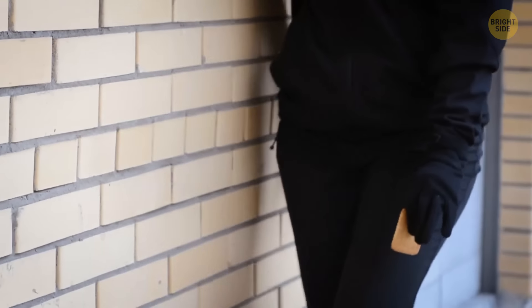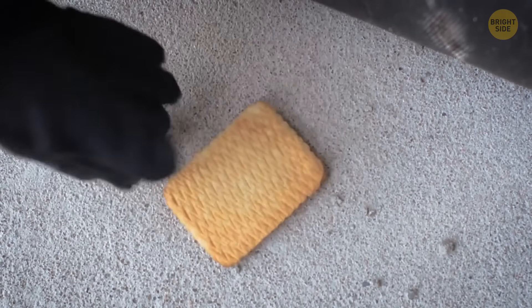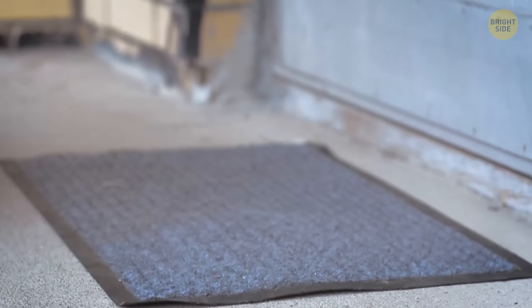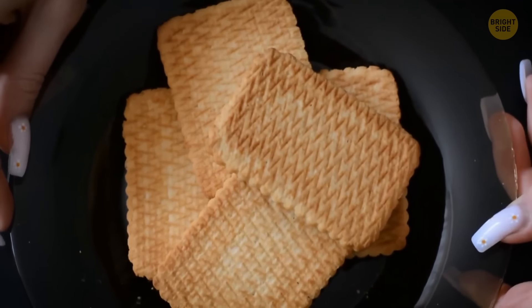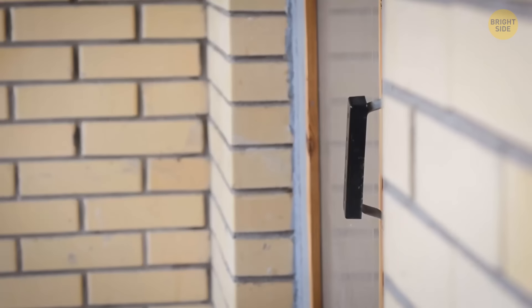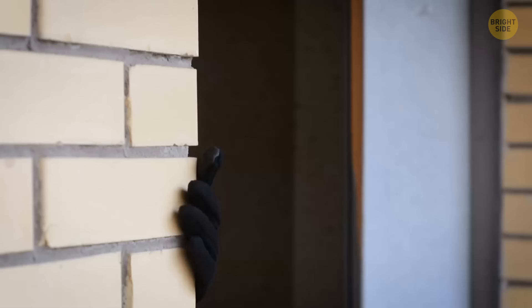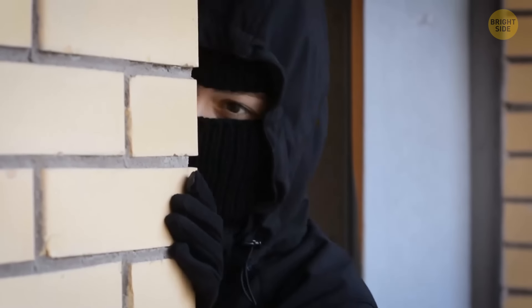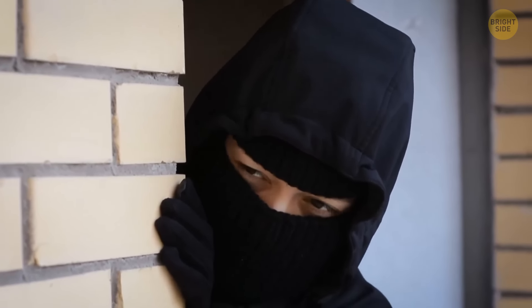This is a rather effective tool criminals use to find out if you've left on a trip or when exactly you come home in the evening. A cookie is such an innocent object that people don't usually give it much thought, if they even notice it at all. You arrive home, step on the cookie, make it crumble, and automatically reveal all your secrets to burglars. They know for sure if the house is lived in and can also figure out the schedule of its owners.